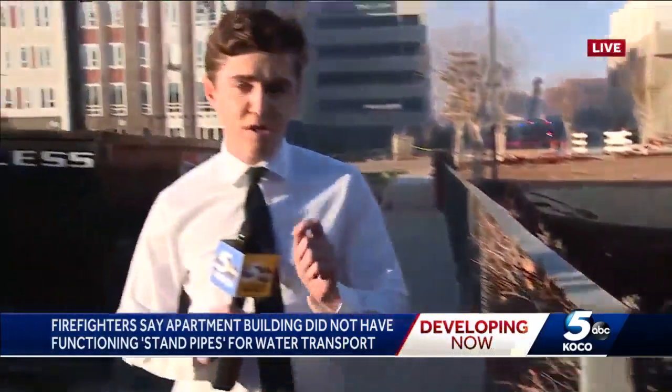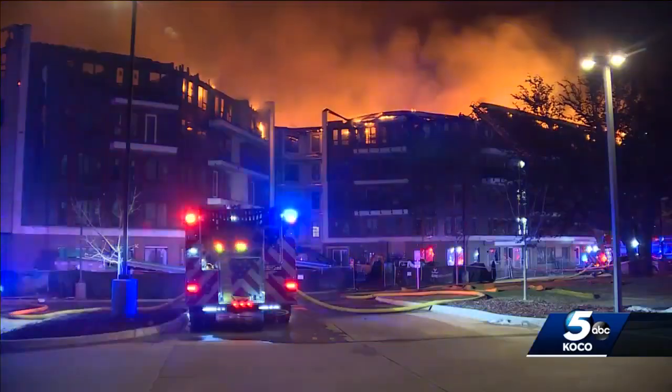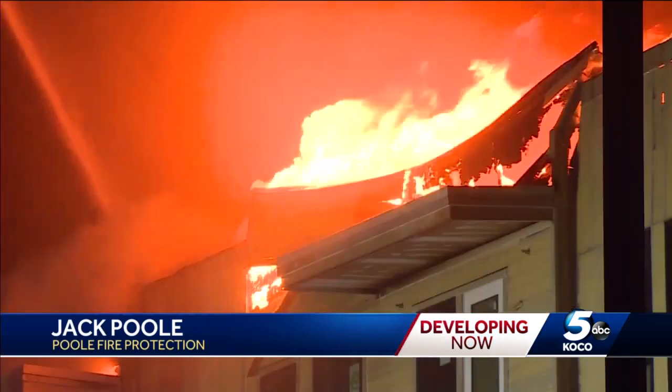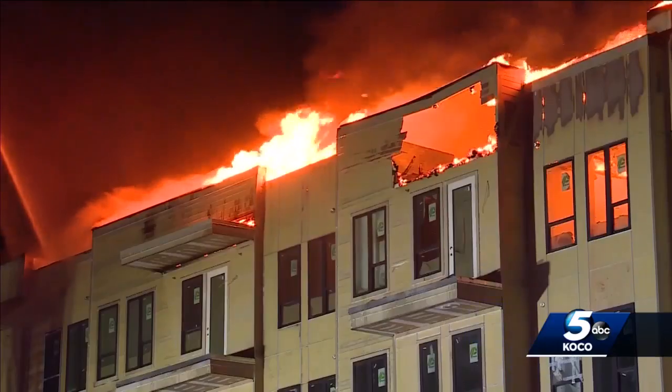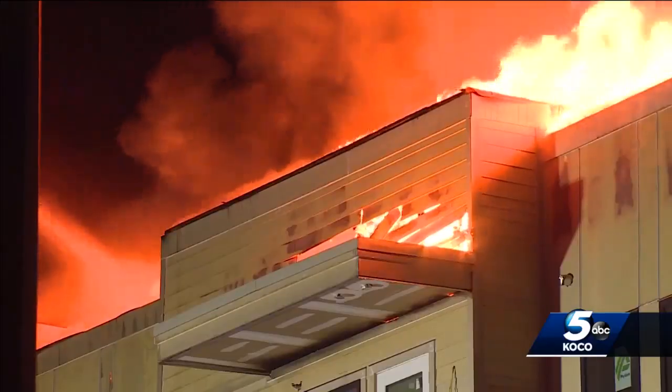Experts say even during construction these things should work. A fire event like this should never happen — we have the technology and the knowledge of today. Fire protection engineers Jack Poole and Brandon Wilkerson agreed a building of this size is required to have a range of fire suppression systems to be considered safe and livable.